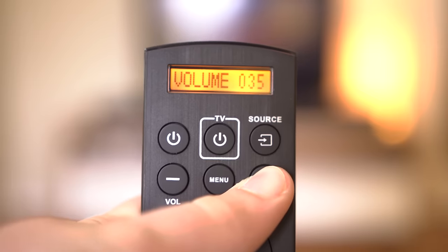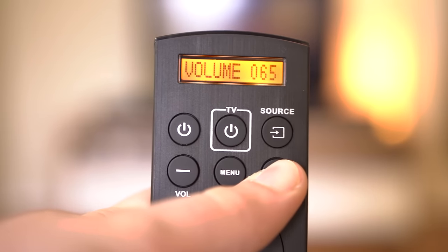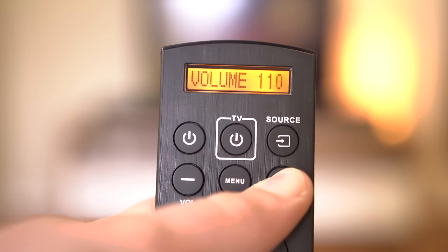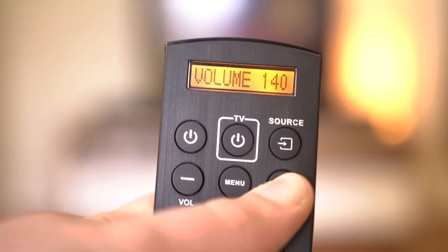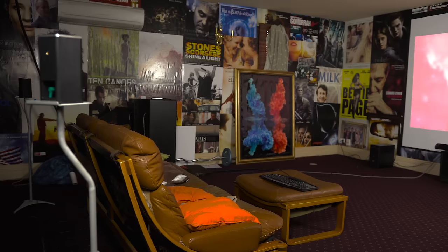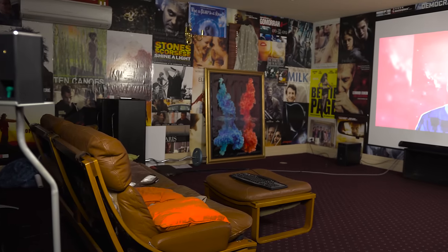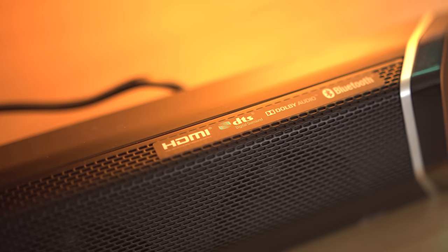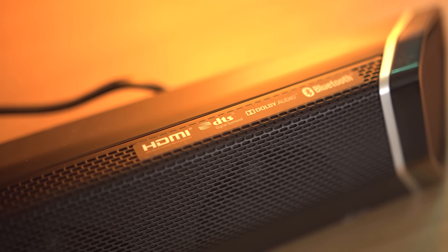Nakamichi advertises up to 105dB, and I believe them. For almost all content I kept my volume at around 60 out of 150, and even in a large room, 150 was ear-shatteringly loud, so you'll have no issues with cranking the volume up. The Shockwave Pro also supports both Dolby 5.1 DTS and Dolby Digital audio formats. However, I found that to my ears I didn't hear much of a discernible difference even using supported content, of which there is only a very select amount. While it is nice to see, it's not a feature which would sway me.